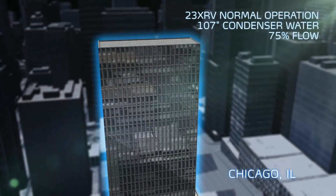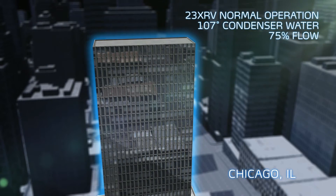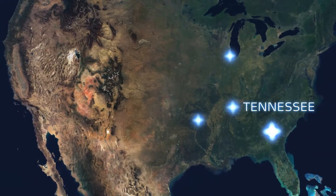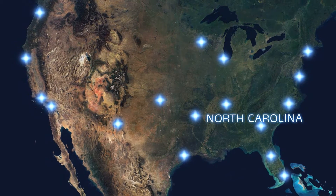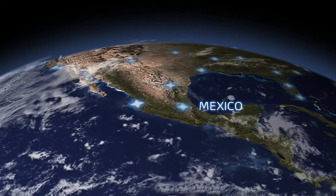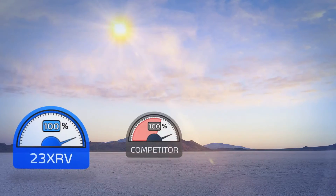The 23XRV chiller operates through conditions where other chillers would simply shut down. The machine was running without an issue at 107°F entering condenser water temperature — running at about 75 percent flow with additional tower issues. We operated with over 90°F condenser water for days at a time. A tropical storm filled the tower with debris, the bypass valve was stuck at 80 percent bypass, and the condenser pumps were undersized. Our old chillers couldn't do that — I was really surprised the chiller was still running, operating just fine.